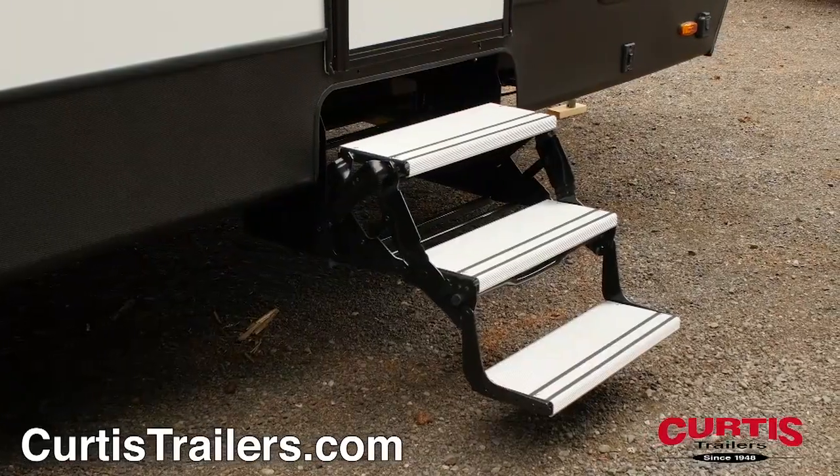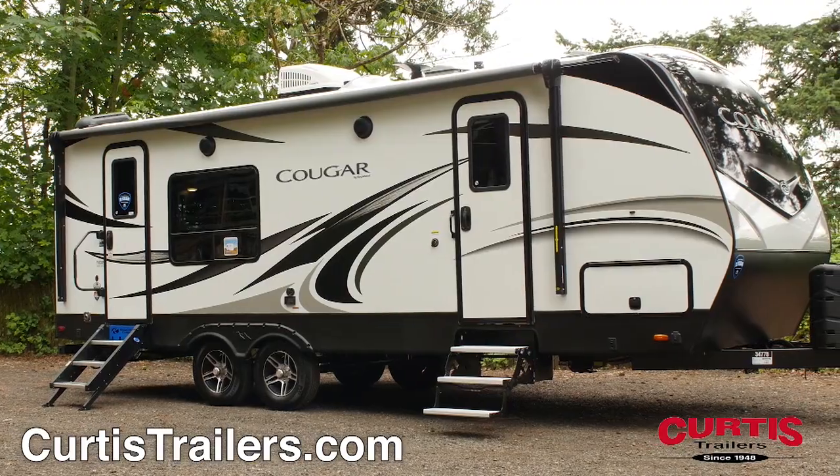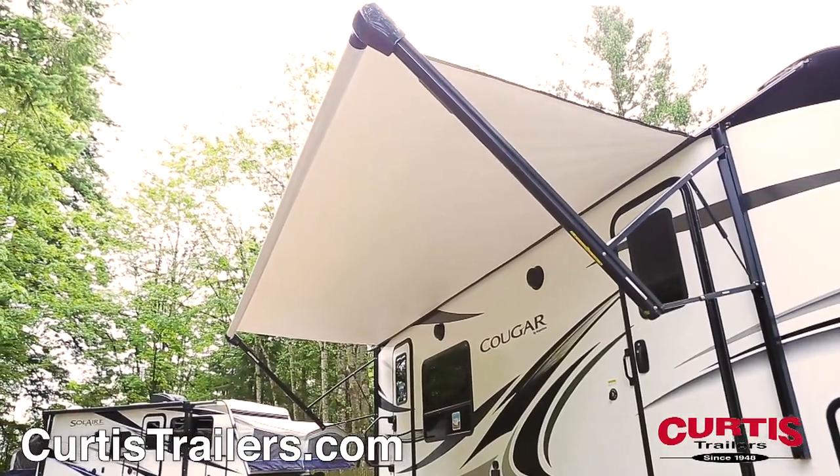Your pet will appreciate the paw-friendly aluminum fold-away steps and MOR/Ryde step-above steps, while the rest of the family relaxes beneath the full-length power awning with external speakers.